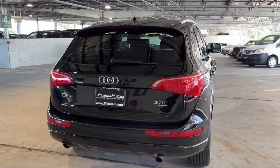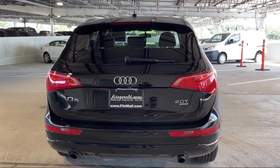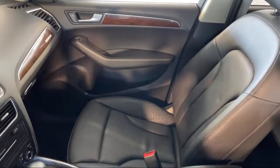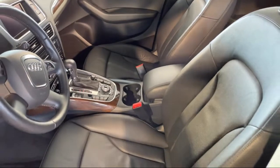Dual Front Air Conditioning Zones, and much more! Every Fitzway used vehicle we sell gets the Fitzway Checkout — it's a comprehensive inspection by our highly skilled technicians.